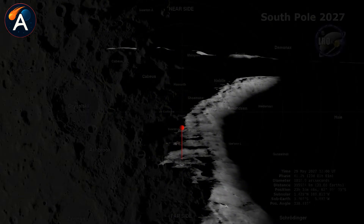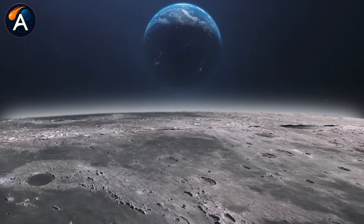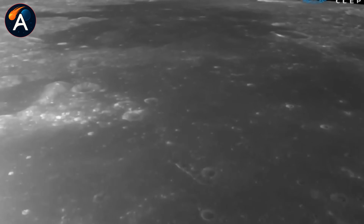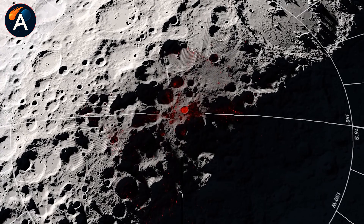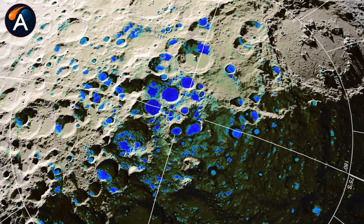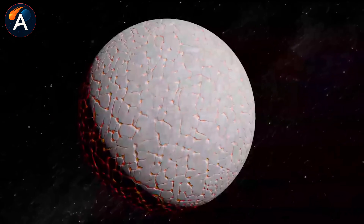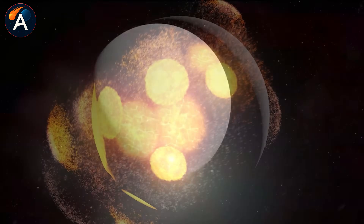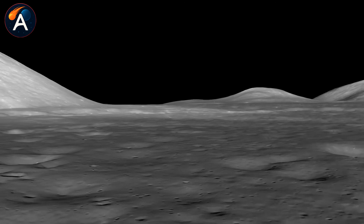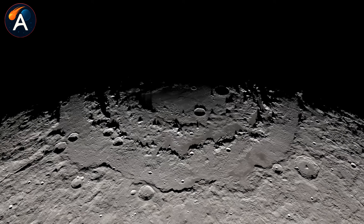With a depth of nearly 13 kilometers, it's the oldest and largest impact crater in our entire solar system. Scientists believe the colossal impact that created this basin punched through the moon's crust and threw up material from deep within the lunar interior — material that's been sitting there untouched for billions of years. If true, these samples could reveal secrets about how the moon formed and what happened in the early days of our solar system.